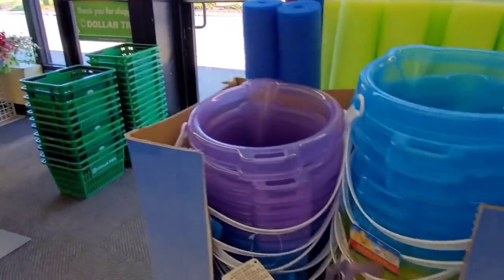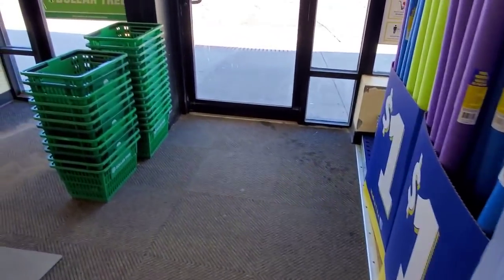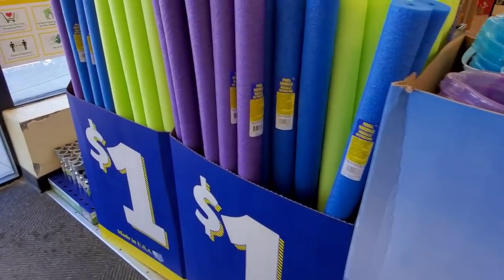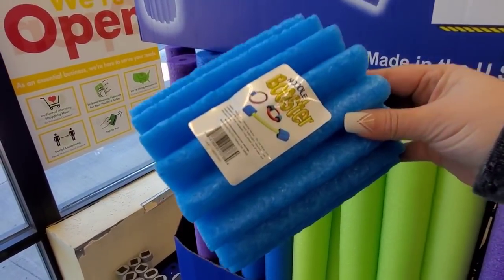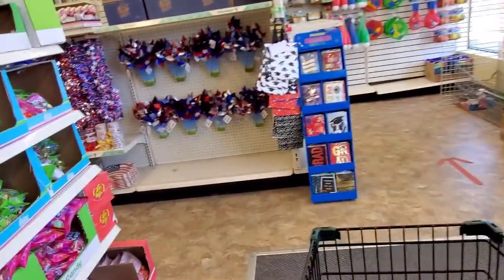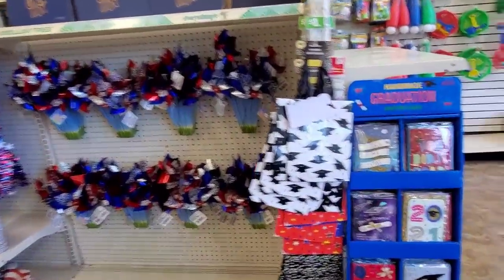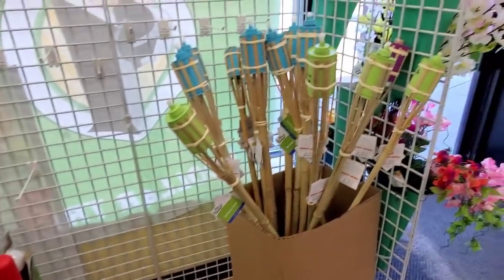Thank you so much for clicking on the video. Right up here in the front they put the pails out with the little shovels, and they also have pool noodles here, made in the USA — we love that. Just remember it is the day after a holiday so of course it's going to be a little bit empty; they're going to have to restock, but let's take a peek at what they have.